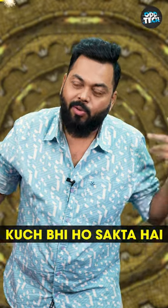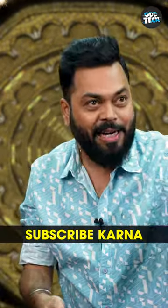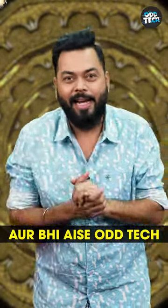In odd tech, there is something that can happen. Brands are also made. Why do they make? Because people also buy it. Don't forget to subscribe and check out odd tech.